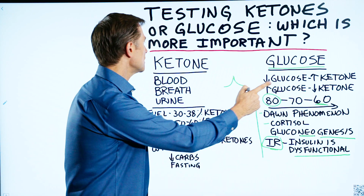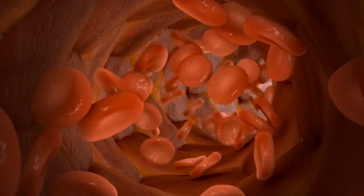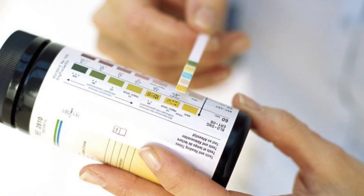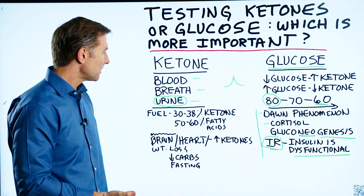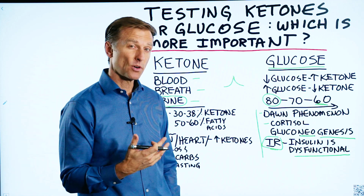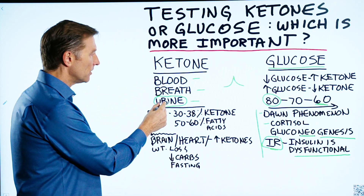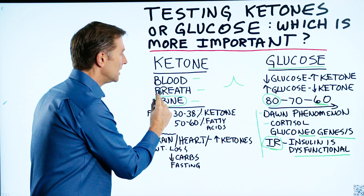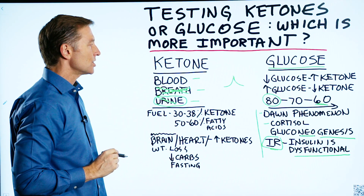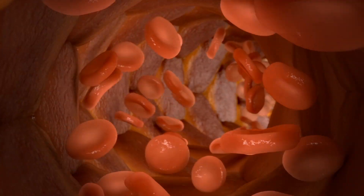Now let's shift to ketones. When you check your ketones, you can check them in the blood, through your breath, or through the urine. I recommend starting out checking urine ketones because it's less expensive and a good place to start. But as you do ketosis and your body becomes more efficient and uses up the ketones, you won't be wasting them in the urine or breath anymore — it won't show up there. It will show up in the blood, so blood is the best long-term method.